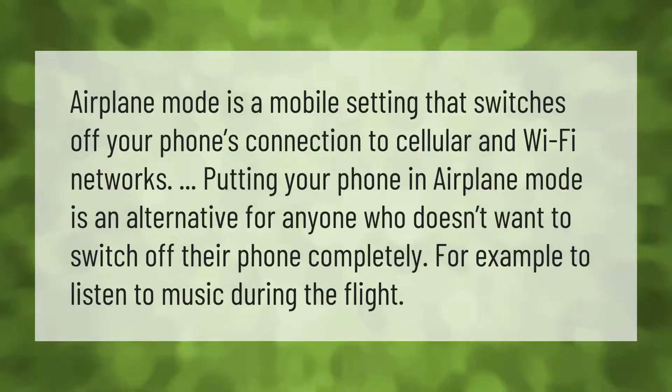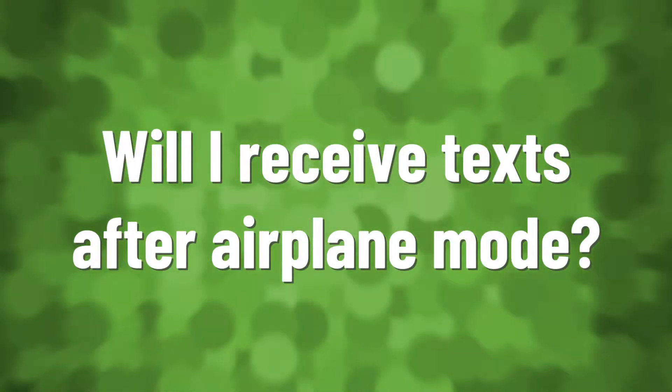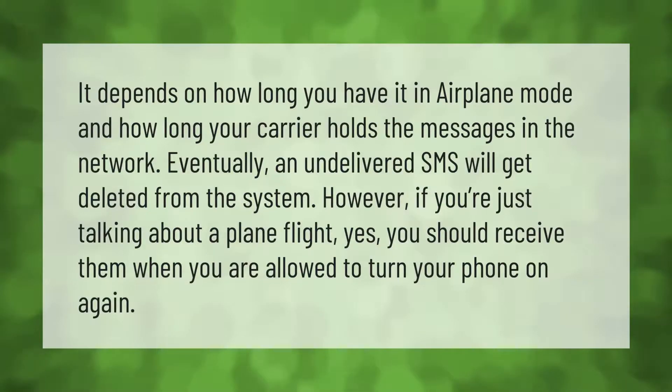Airplane mode is a mobile setting that switches off your phone's connection to cellular and Wi-Fi networks. Putting your phone in airplane mode is an alternative for anyone who doesn't want to switch off their phone completely — for example, to listen to music during a flight.